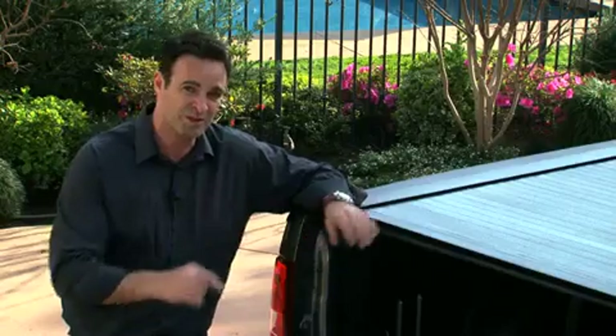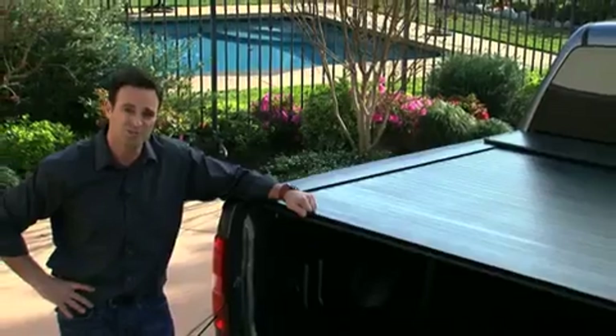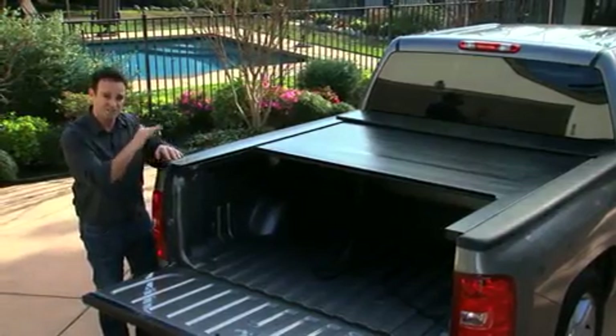As heavy duty as it is on the top, it's just as cool and soft on the underside. It is felt lined on the side with a marine grade, mildew protected felt which allows the cover to actually protect itself when it's rolling up inside the canister. The bottom of the cover protects the top.